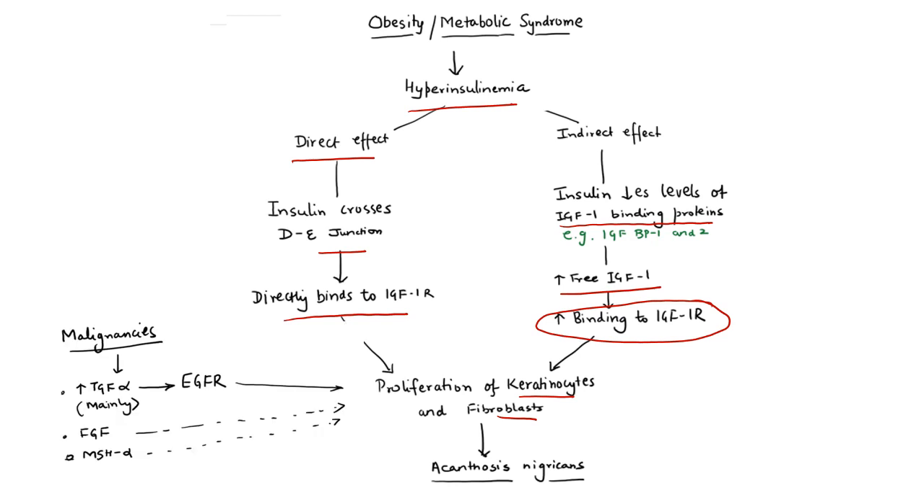In malignancies, the mechanism is slightly different. Mainly gastric cancers and sometimes pancreatic cancers produce large amounts of TGF-alpha. TGF-alpha in high amounts can bind to the EGF receptor (epidermal growth factor receptor) present on keratinocytes and fibroblasts, leading to their proliferation. Certain malignancies also involve upregulation of FGF-L as well as melanocyte-stimulating hormone alpha, but their role is not yet clearly defined. What has been clearly shown in animal models is that increased TGF-alpha is responsible for acanthosis nigricans.